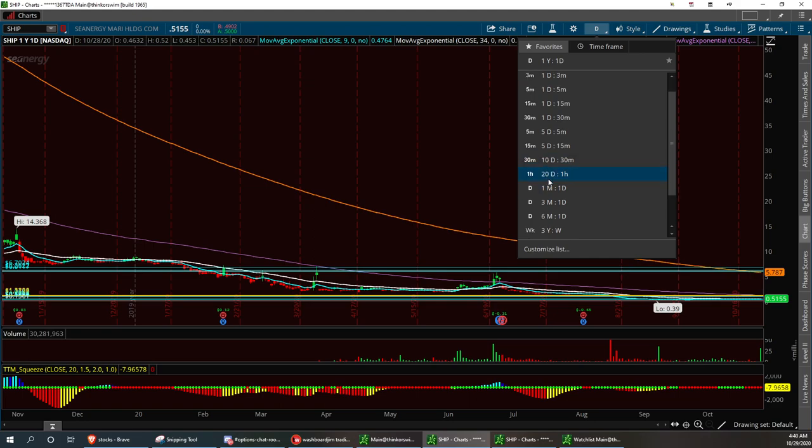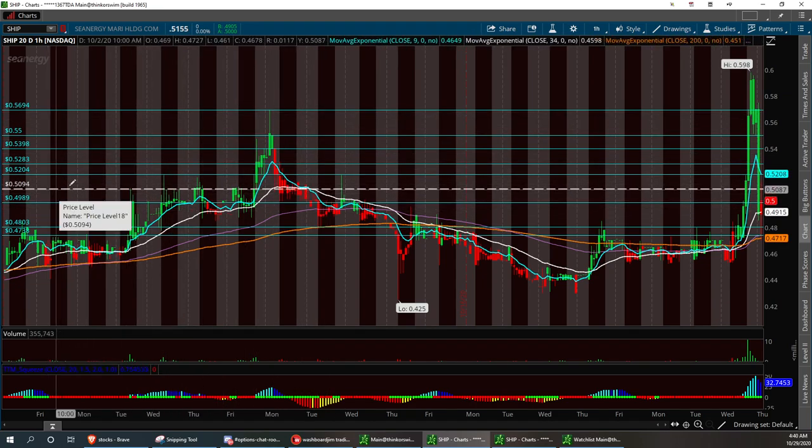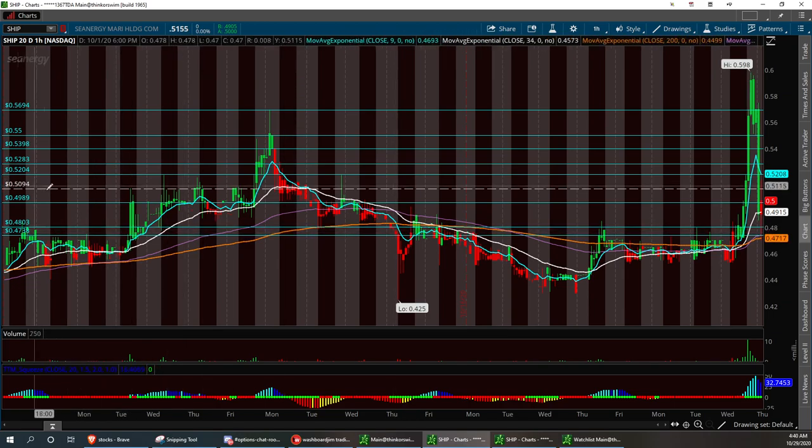We're going to go ahead and bring this to the 20-day now. You notice some blue lines are starting to spread out. These were drawn back in 2019, and as you can see, they hold support pretty well. I did chalk this one in here after we had the nice little breakout yesterday at 5094. We did pull back to that 200 EMA — solid buy. If you were able to get into that trade after hours, we had a nice little breakout.